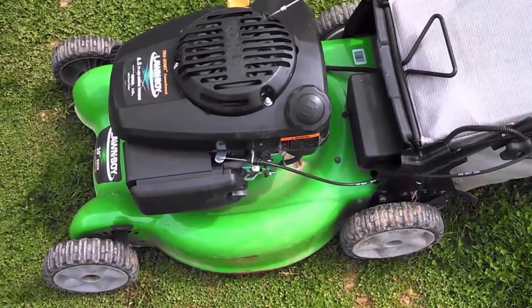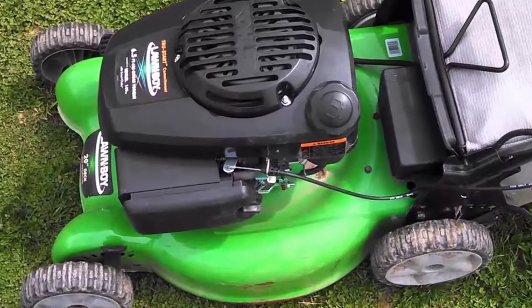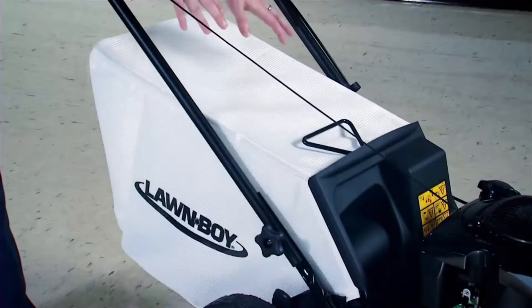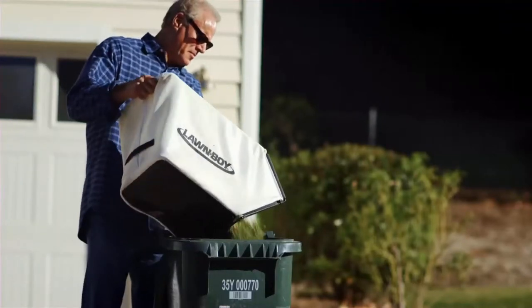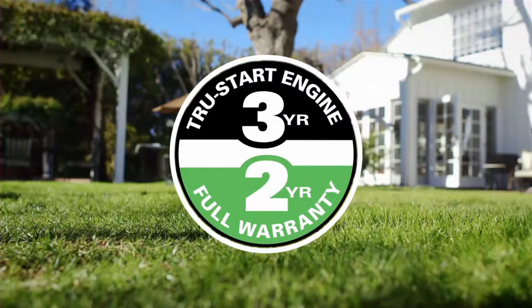Not a big deal for getting rid of a pull starter. In case you prefer the old-style pull starting method, it is also available. Start your lawnmower with a maximum of one or two pulls. As per the three-year true start commitment, if it is not so, Lawnboy would fix it for free. Lawnboy is easy to handle, but hard to beat.